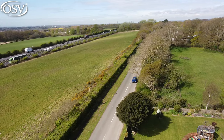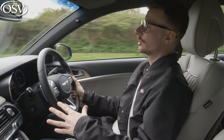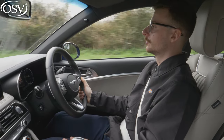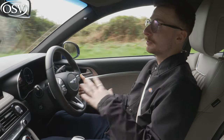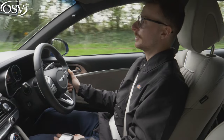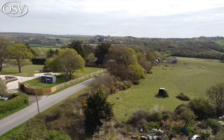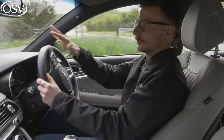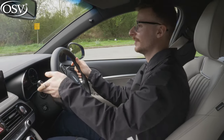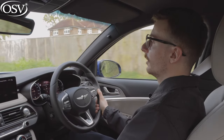I also need to highlight Genesis's excellent five-year care plan. This covers scheduled servicing for five years or 50,000 miles, whichever comes first. They'll collect and return the car to your door and provide a free courtesy car if needed. You get free over-the-air software updates to the in-car navigation system and five years of roadside assistance covering you 24 hours a day, 365 days a year, all across Europe. It's a fantastic service plan — not quite Kia's seven-year, 100,000-mile warranty, but still one of the best offered by a manufacturer.